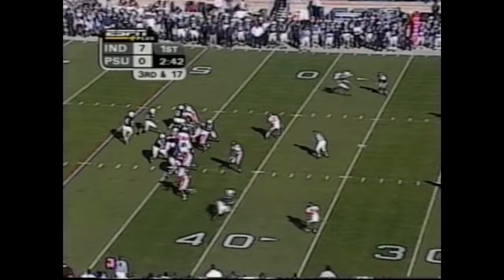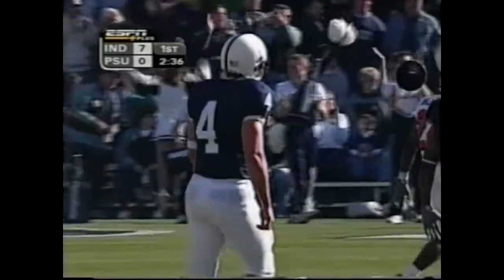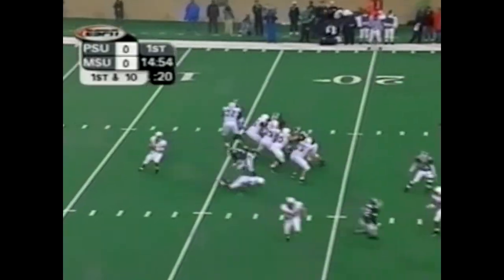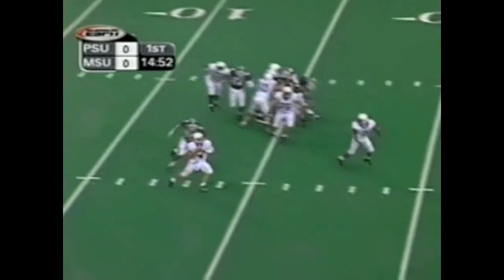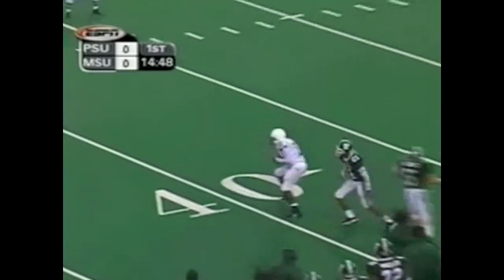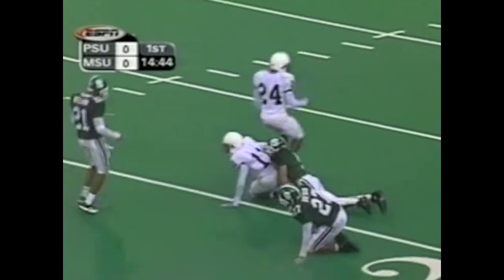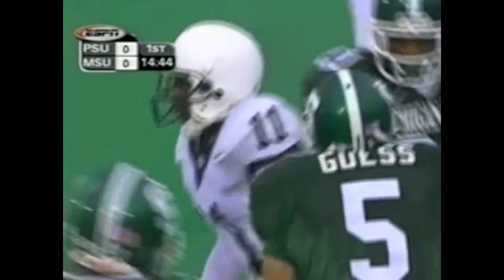Play or not? I don't know — it worked, so we'll call it a play. Seneca going deep for Johnson! Oh, what a catch! One-handed grab by Tony, sporting Jeff Smoker's uniform number nine. Here's Max Seneca under some pressure, lofting one down the sideline — it is tipped! Oh, my! What a catch by Tony Johnson!